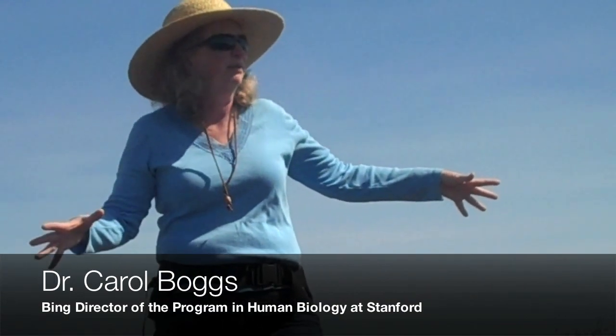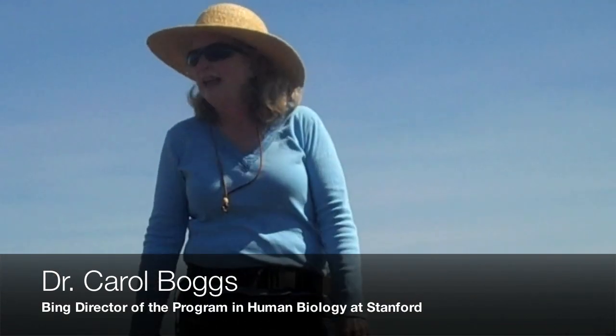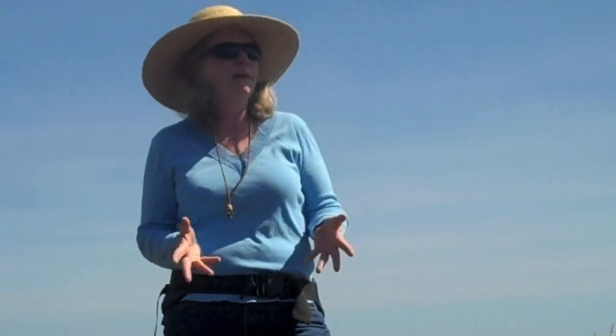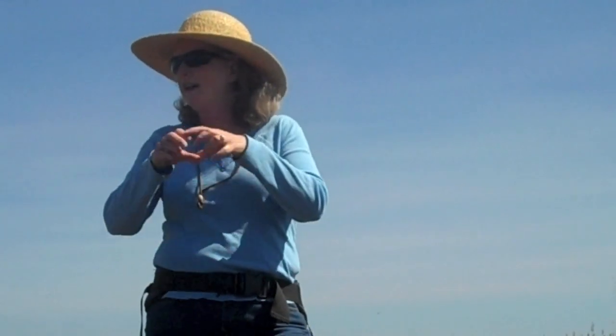If you'd come here in the 1960s, this area right here would have had several thousand butterflies in it right now. And that was the Bay Checkerspot butterfly, which is endemic to the Bay Area. It's now extinct on Stanford lands, as well as on the whole peninsula. And the reason it went extinct is climate change, at least here.